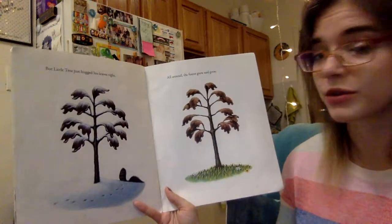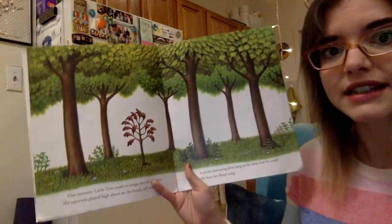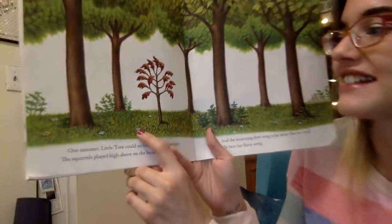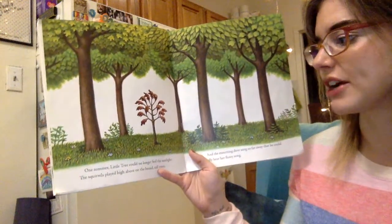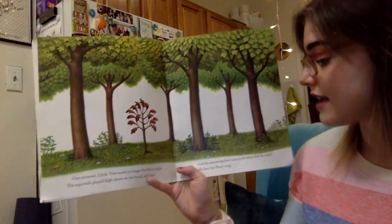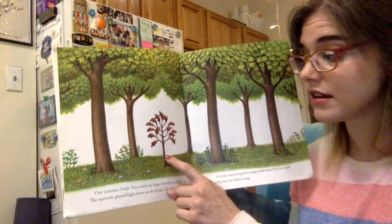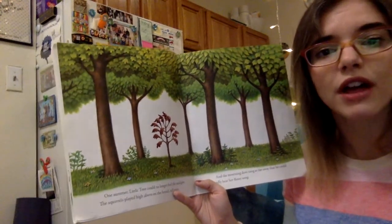One summer — we know it's summer because there are so many leaves, and I see flowers, everything so green. One summer, little tree could no longer feel the sunlight. The squirrels played high above on the broad, tall trees, and the morning dove sang so far away that he could hardly hear her flutey song. I think maybe the little tree is starting to feel sad because he's still pretty tiny, and all the other trees grew big and tall and green with all of their leaves.